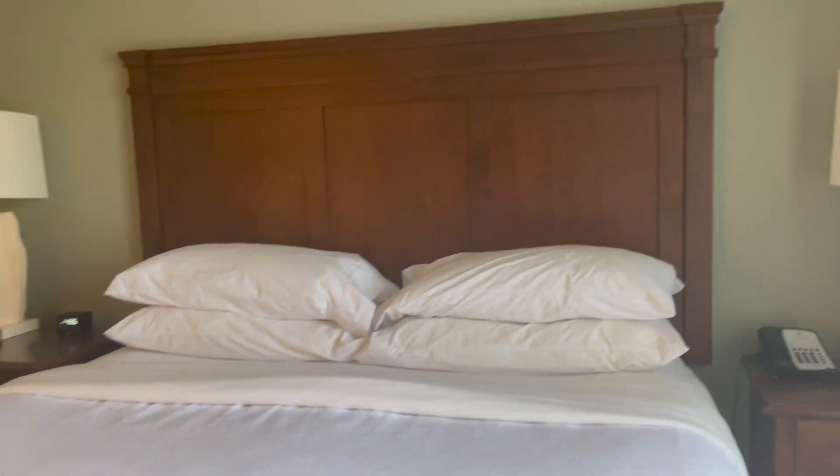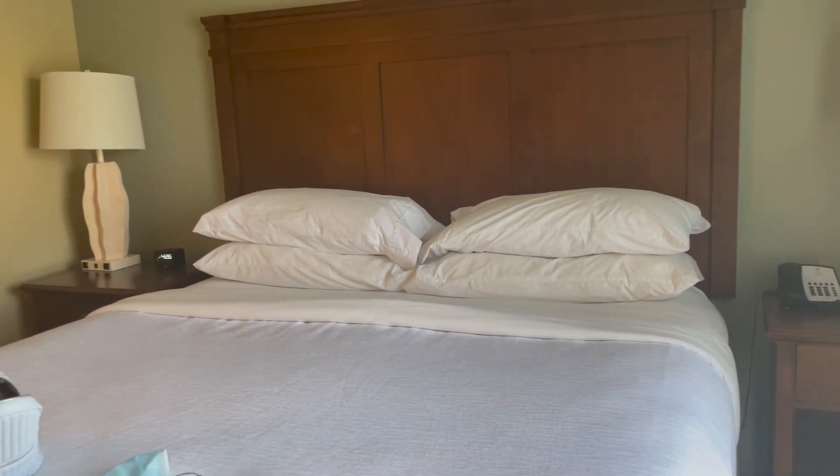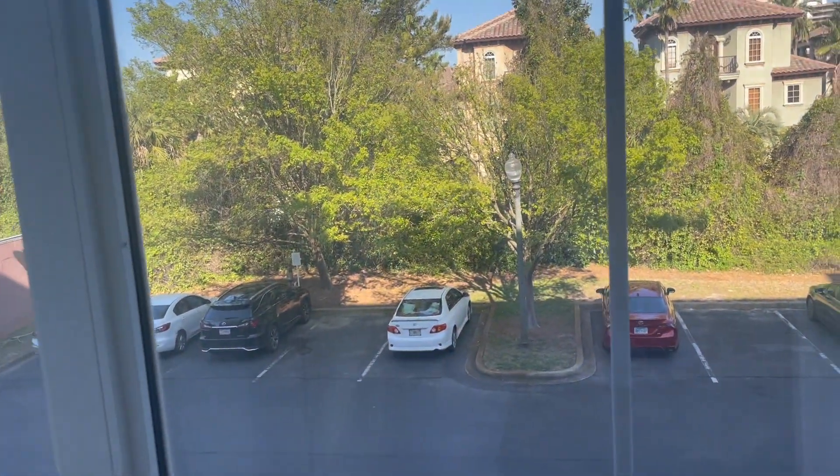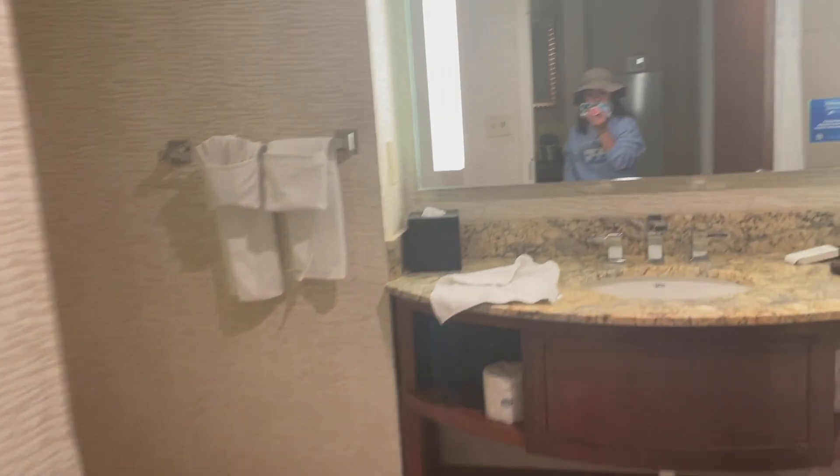Okay guys, so we made it to our hotel room! I'll just give you a little room tour. Here's the bedroom area — there's only one bed and then a sofa bed because we booked really last minute. And if you were wondering what the view is, it's just the back of a parking lot. Here's the bathroom, pretty normal.